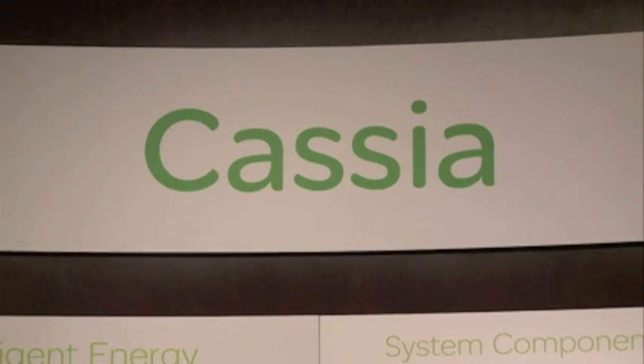We're a global specialist in energy management, and the product that I'm here to talk about today is a particularly new product that we have. It's targeting an energy management solution for the hospitality market. It's called our Cassia product offer.